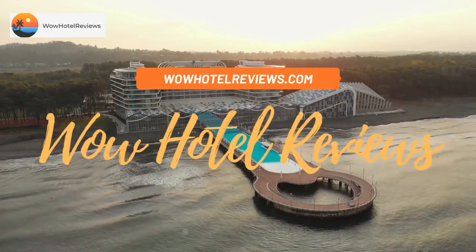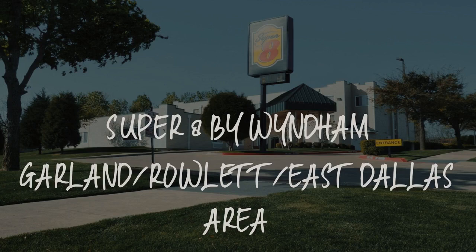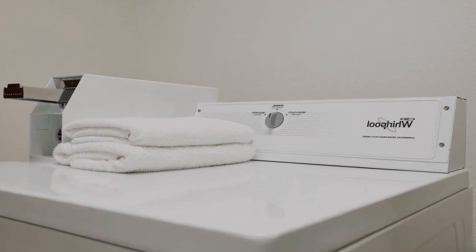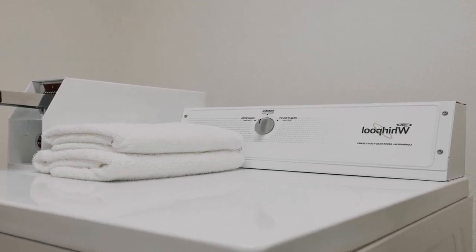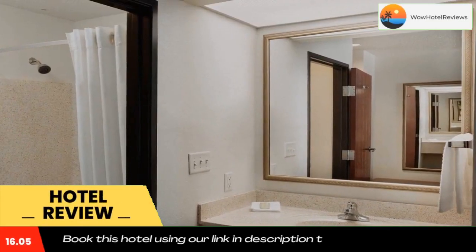Hello guys, welcome to Wow Hotel Reviews. Today I am reviewing Super 8 by Wyndham Garland, Rowlett, East Dallas area. It's a two-star hotel. Please use our Booking.com link in the description to book the hotel and get good pricing.